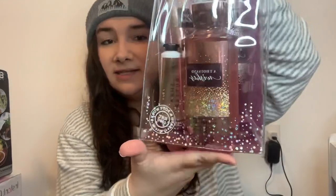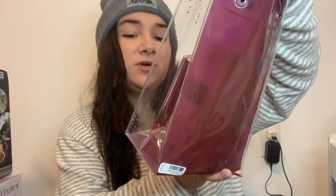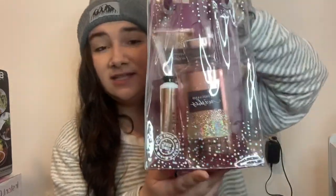My best friend Savannah got me this really pretty Bath & Body Works set. The scent is A Thousand Wishes — it comes with a shower gel, a body spray, a lotion, and a hand lotion. The bag is super pretty and it smells really good, so thank you Savannah.